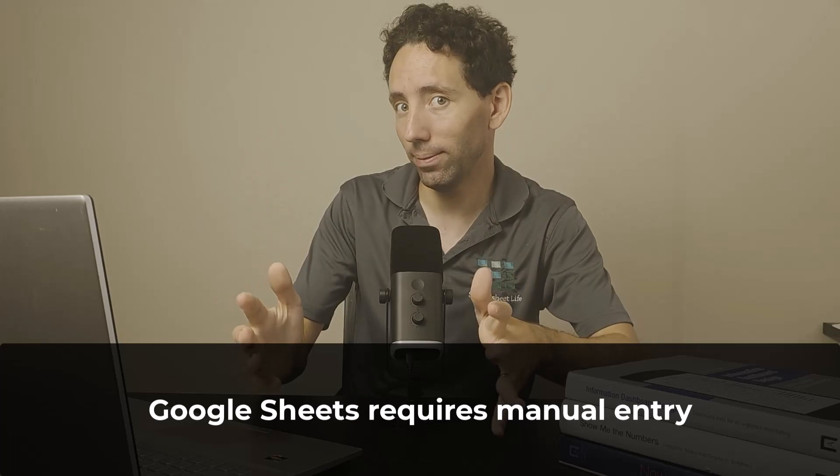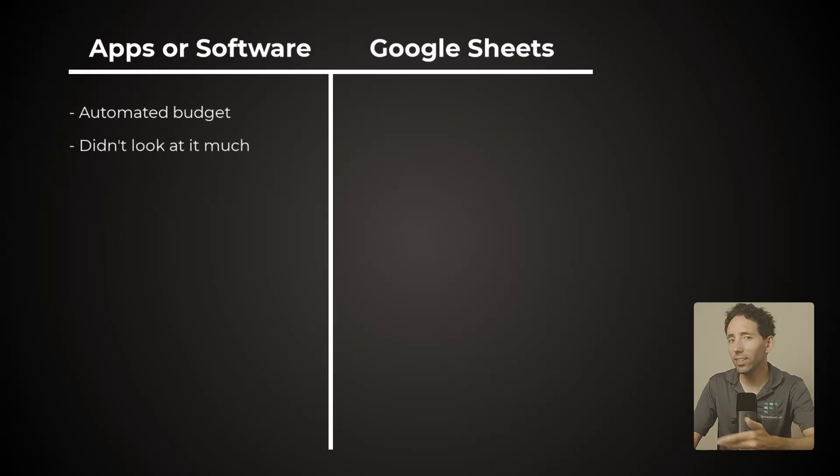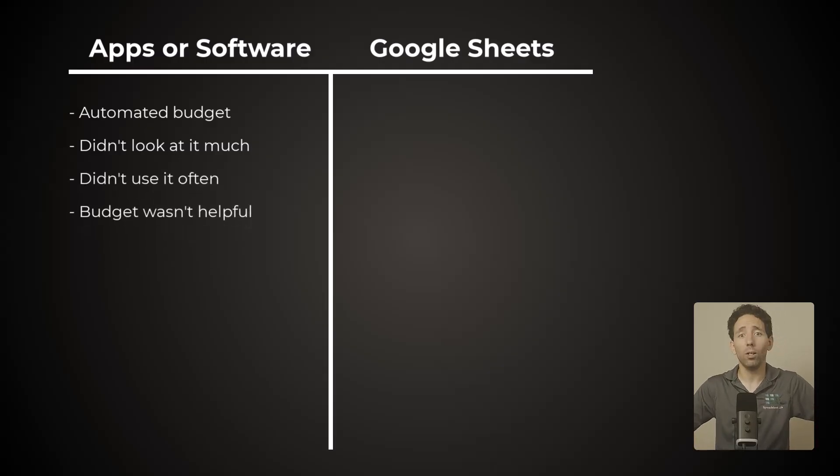The next reason is going to shock you. You should use Google Sheets to budget because it requires manual entry. Before you say 'What? You're crazy! What a waste of time!' — check out my life before and after I started using spreadsheets. Before, when I was using apps and software, most of my budget was automated. So I never really looked at it, and I didn't even use it that often. As a result, my budget didn't help me at all. What good is a plan if you never look at it?